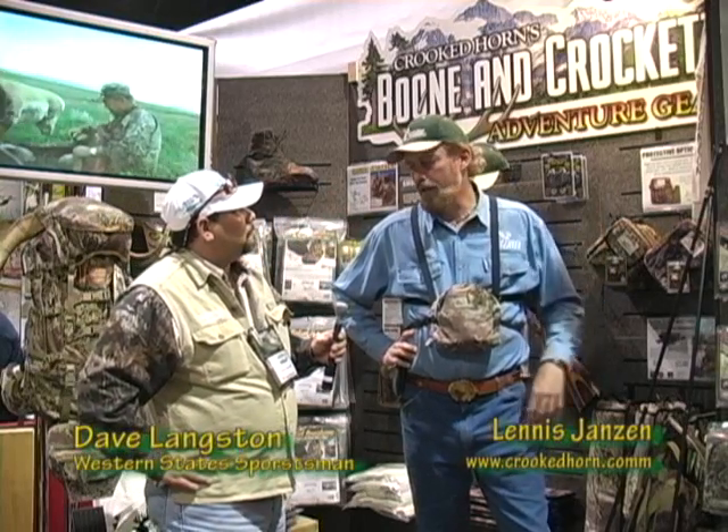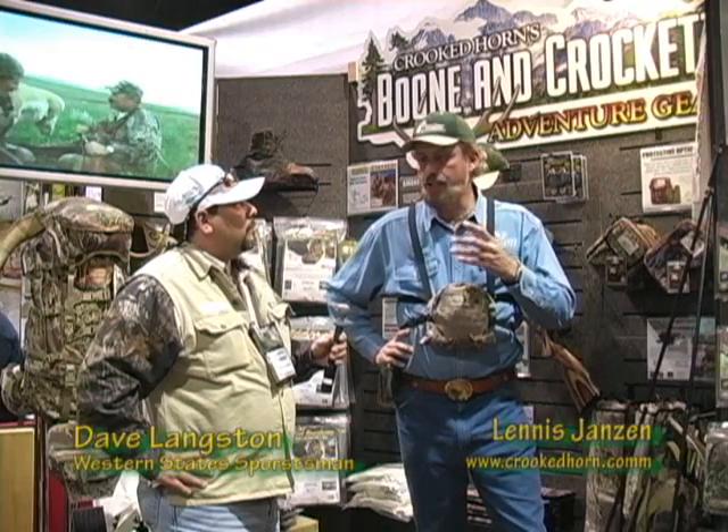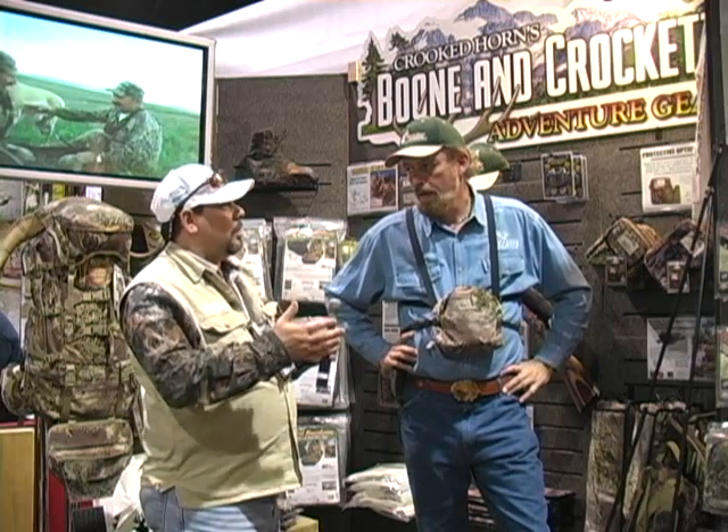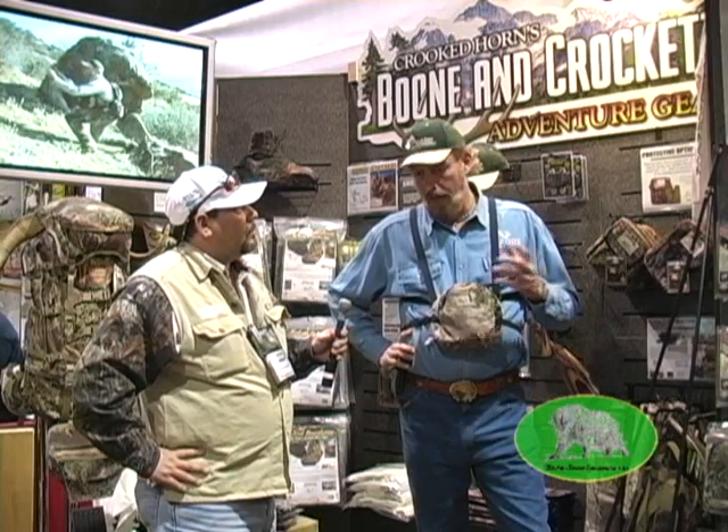I started Crooked Horn in '89 and all the products that I make are basically hunting essentials that have been very successful in the hunting industry. Lennis, what have you got new coming out for 2008 that consumers are looking for? A couple of things going on that a lot of people don't know about yet.